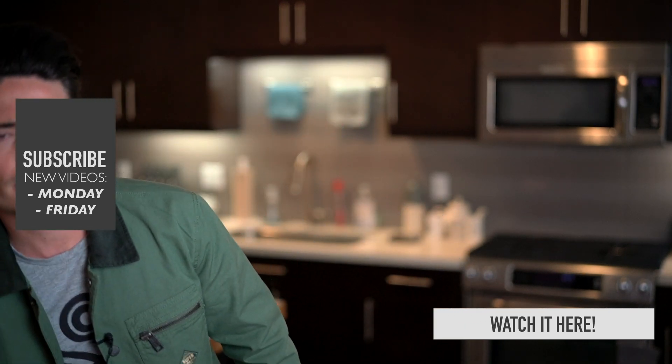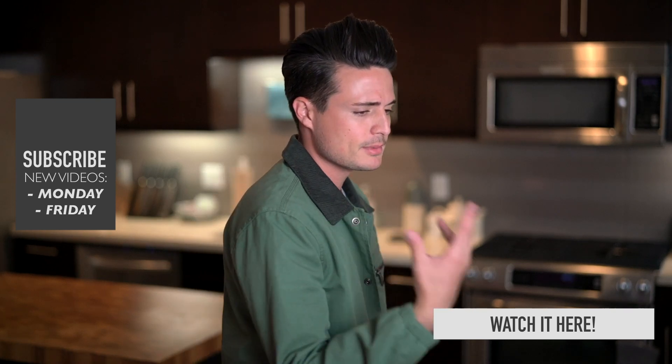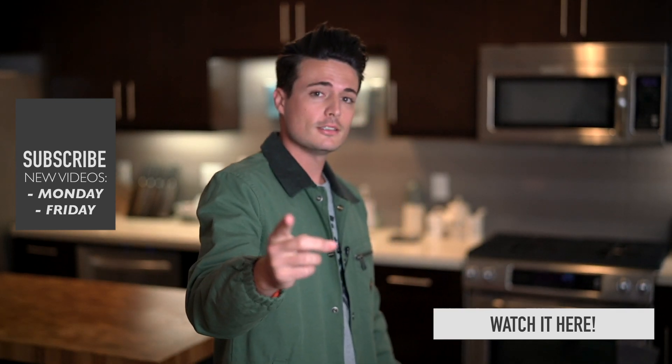Subscribe if you're new, click the thumbs up button as well. Just do everything that I'm saying — don't think, just do it. And I'll see everybody next time.